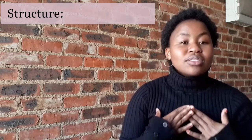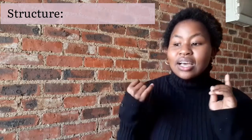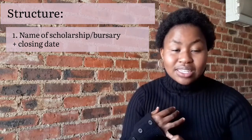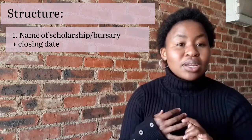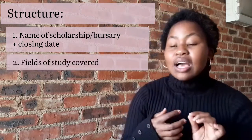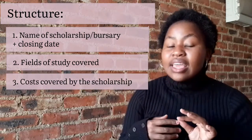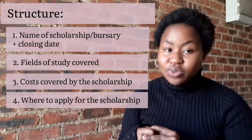This is going to be the structure of my video: I'm going to first talk about the name of the scholarship or bursary fund and the closing date, the fields that it covers, what exactly it covers, and then where to apply for the bursary.